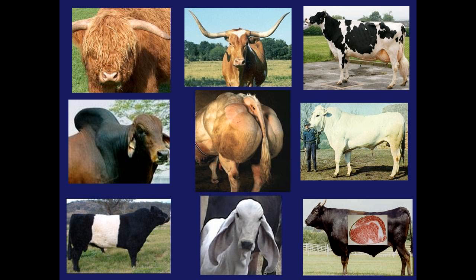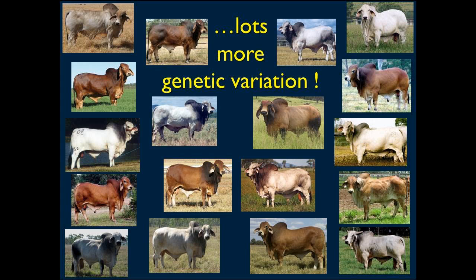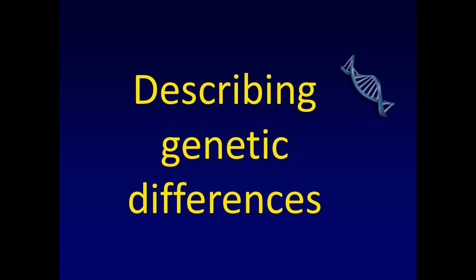We know we've got lots of genetic variation in beef. There's all sorts of between-breed variation for a whole number of traits. But we also know we've got lots of genetic variation within a breed. Just within the Brahman breed, you've got big ones, tall ones, short ones. How do we describe those genetic differences? Because if we can describe them, we can use them.